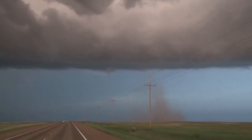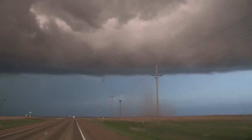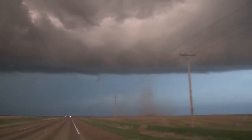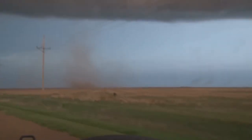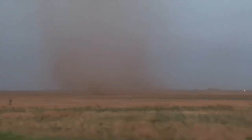Okay, the funnel is still rapidly rotating. Alright, here we go. We're getting up really close now. There is the debris cloud. Oh, look at the funnel — it's roping, turning into a rope.